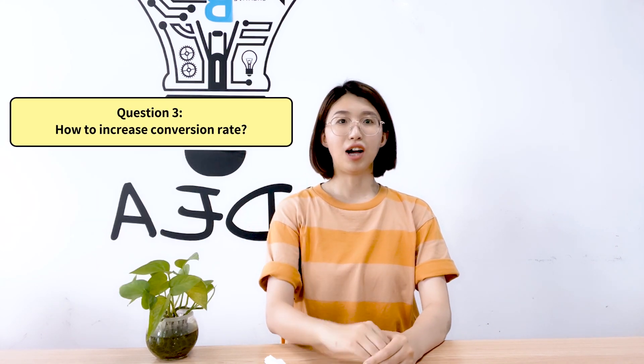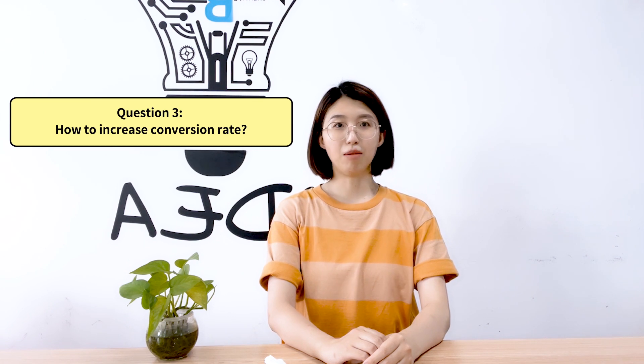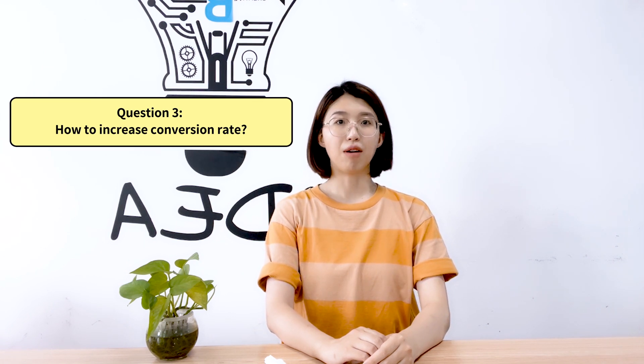Question 3: How to increase conversion rate? You can optimize your website from the following aspects.